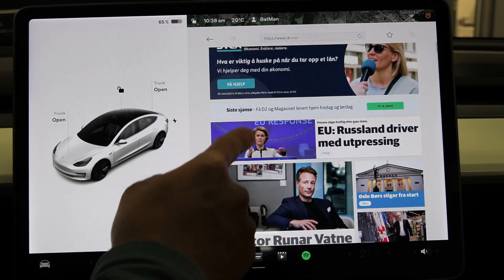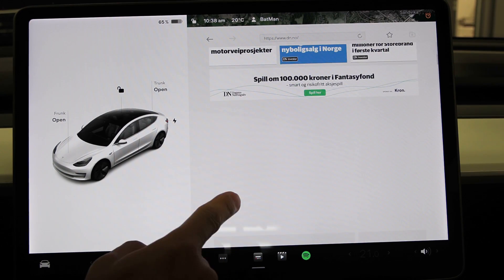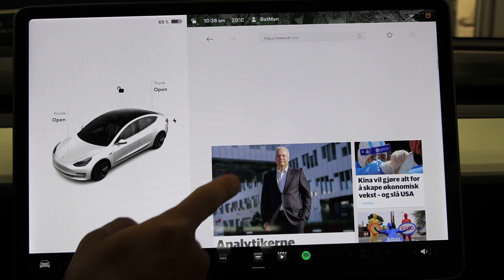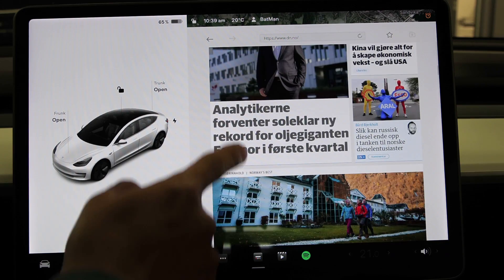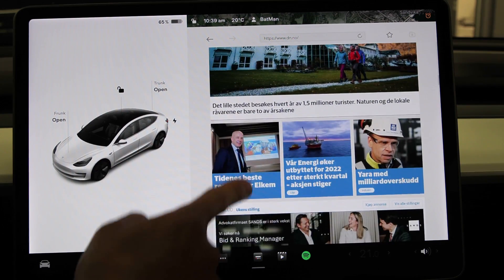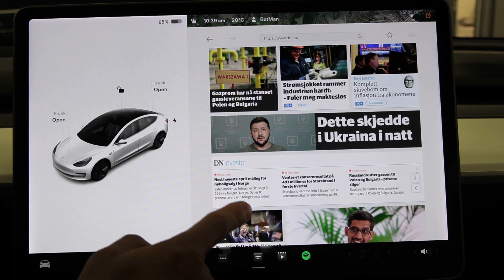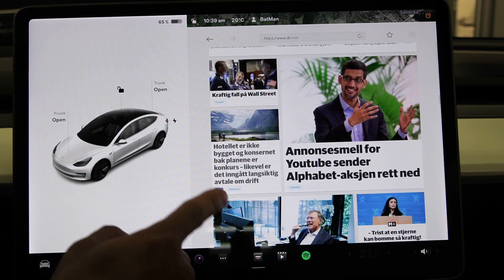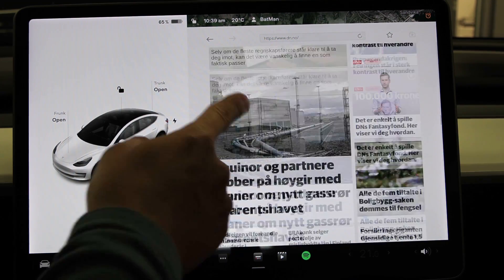Now it's done loading. Let's see how smooth it is to scroll. It needs to load more content — there's supposed to be an ad there. Scroll, scroll. Not very good. Let's try another car then.